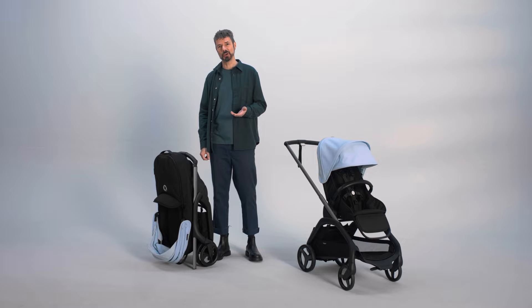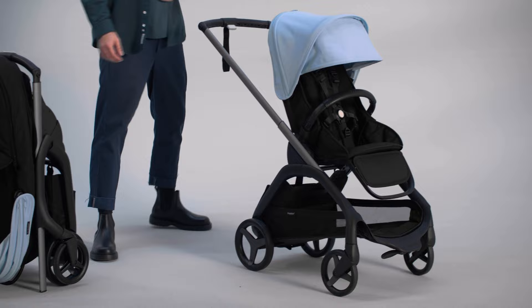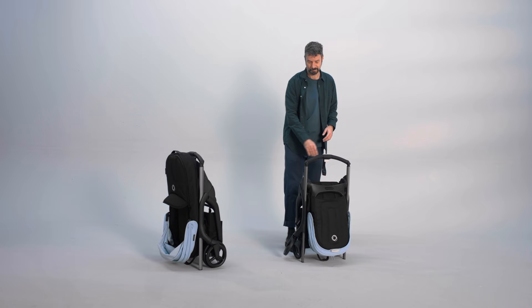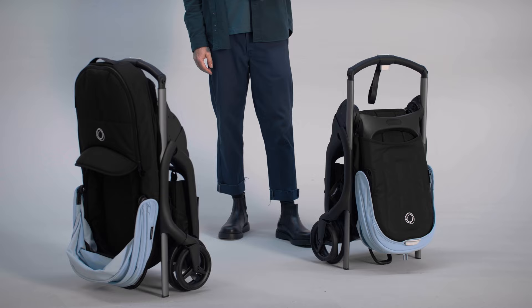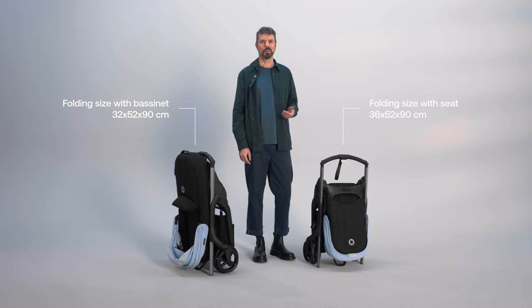Let me show you how to do it with the bassinet, and now with the seat. Amazing! The stand-up fold is compact enough to tuck away in a hallway, car trunk, or closet. Plus, it's lightweight for easy carrying.